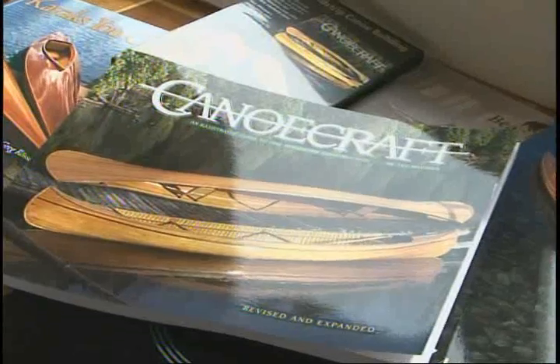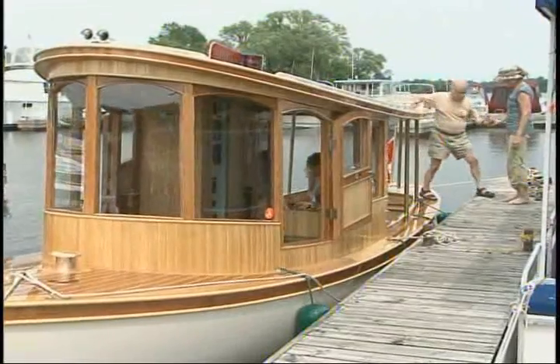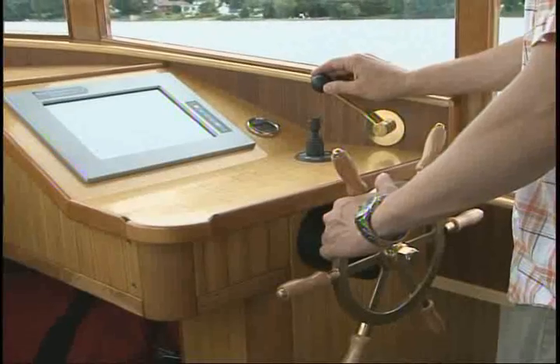I'm also relieved that everything works the way we'd hoped it would. Really, the boat is a whole lot more than I expected, even though I've been dreaming about this thing for a long time.